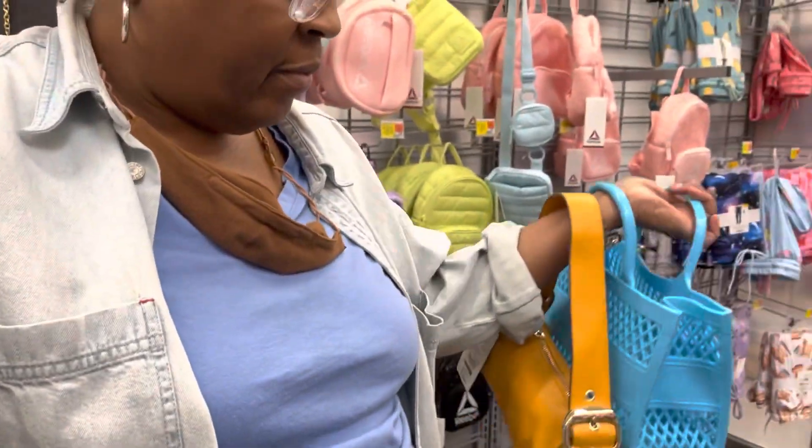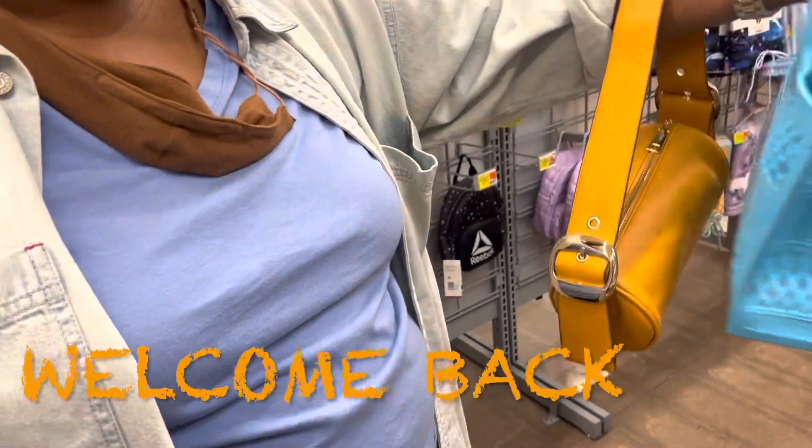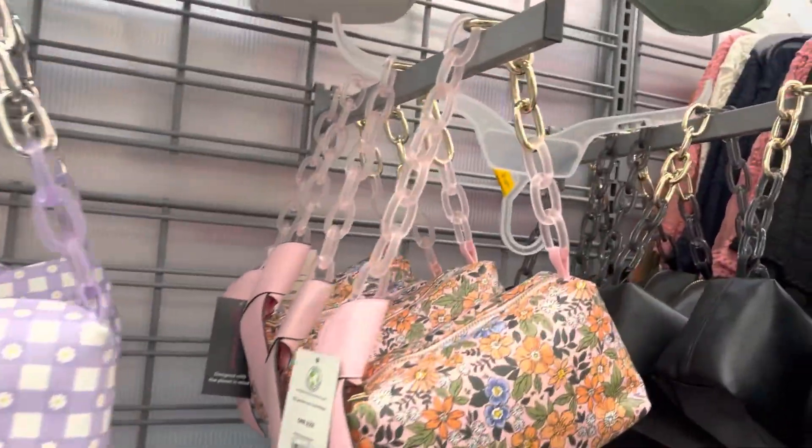I'm here at Walmart. These two bags aren't even $20 each total. I got some sales going on here. I'm going to show you some cute stuff — this is so cute.